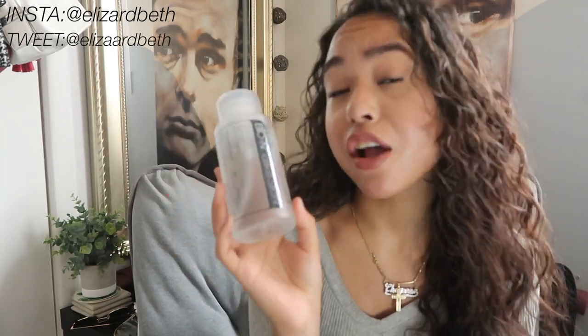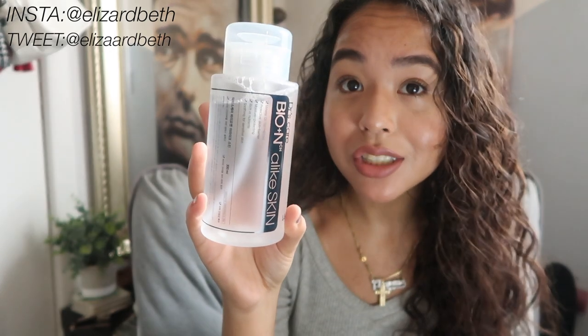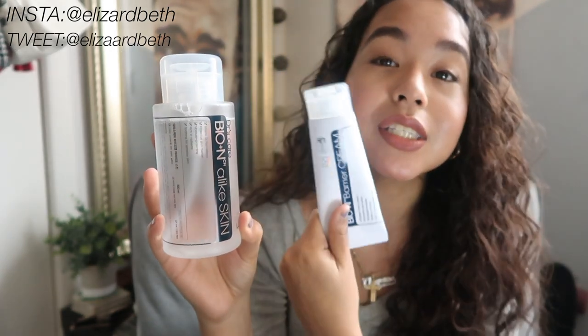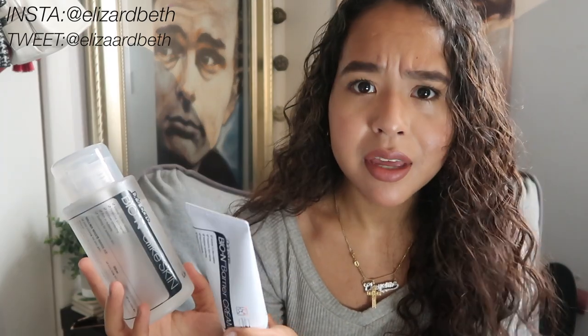One thing I forgot to mention is that the toner actually has hyaluronic acid in it, which helps to produce moisture in your skin. I've been wanting to try something with hyaluronic acid, especially during drier months, and I'm happy I got this because it really does help. There's also so much product available — this will last you a long time. You just need a little bit of it, a few pumps on a cotton pad, and you're good to go.